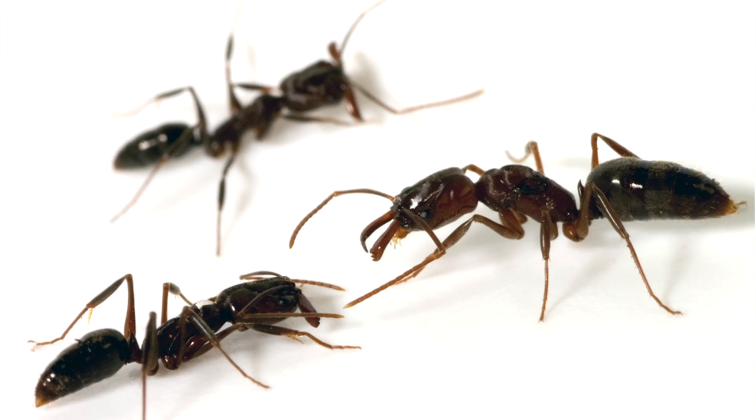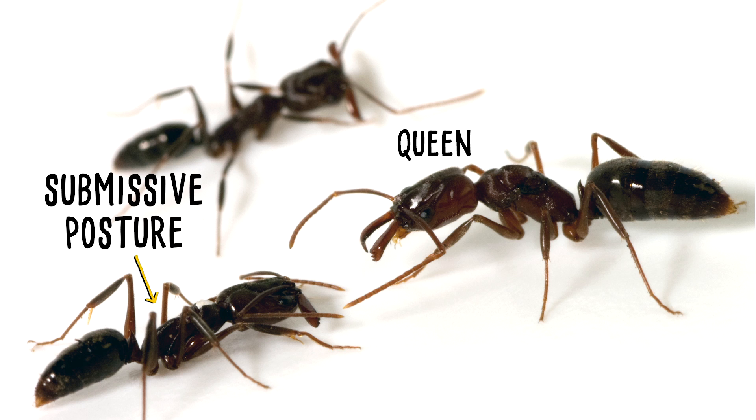So this is what a queen looks like and a worker. One of the ways we can tell that a worker distinguishes a queen from another worker is that when it walks up to it, it adopts a submissive posture — that's what's happening in this picture. You see the ant that's next to the queen: she's crouched really low and she has her antennae retracted back on her head.